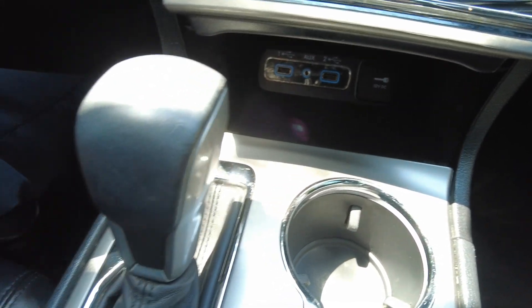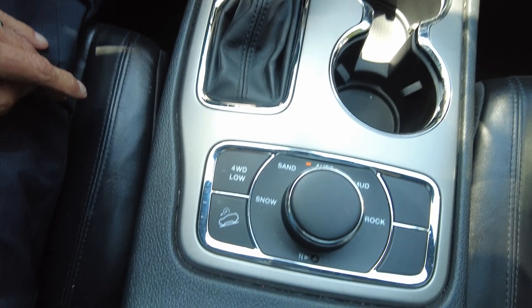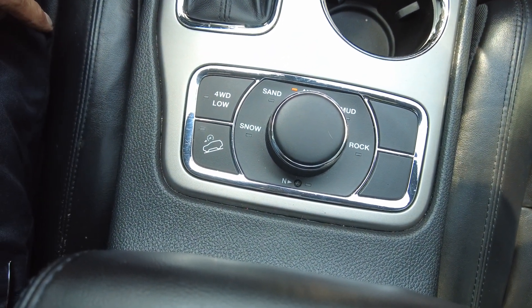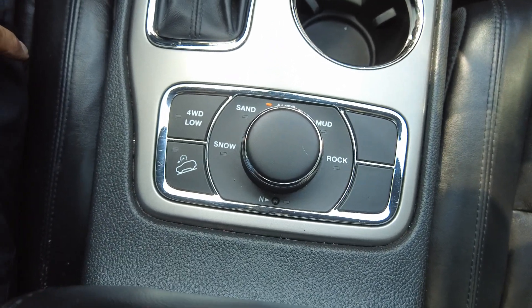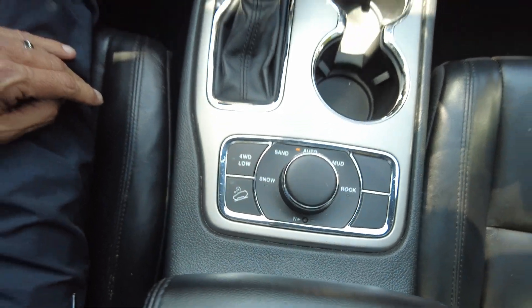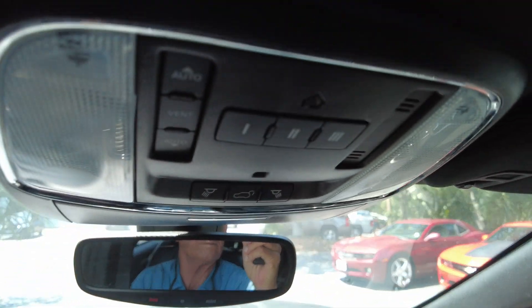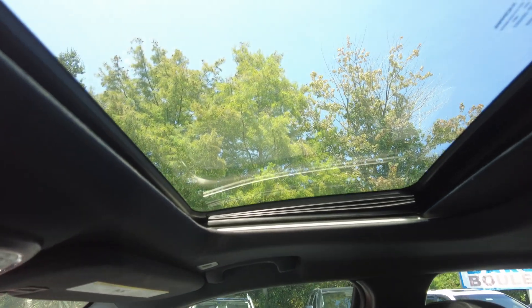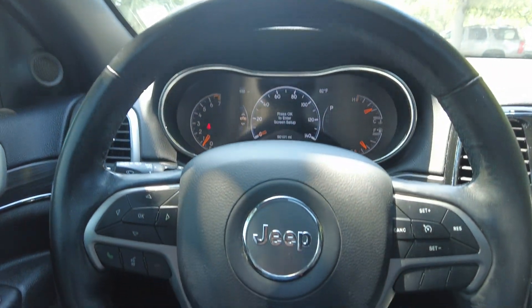More USBs in here. It has five different driving modes: four-wheel low, snow, sand, auto, mud, and rock. And here are your sunroof controls. Thanks for checking out the 2019 Grand Cherokee Limited.